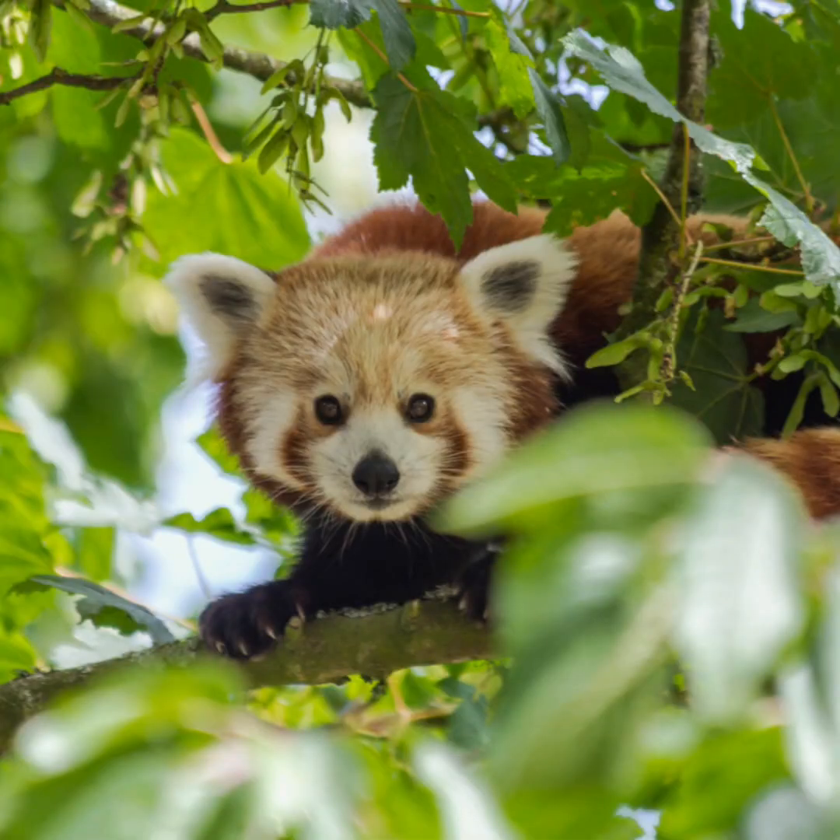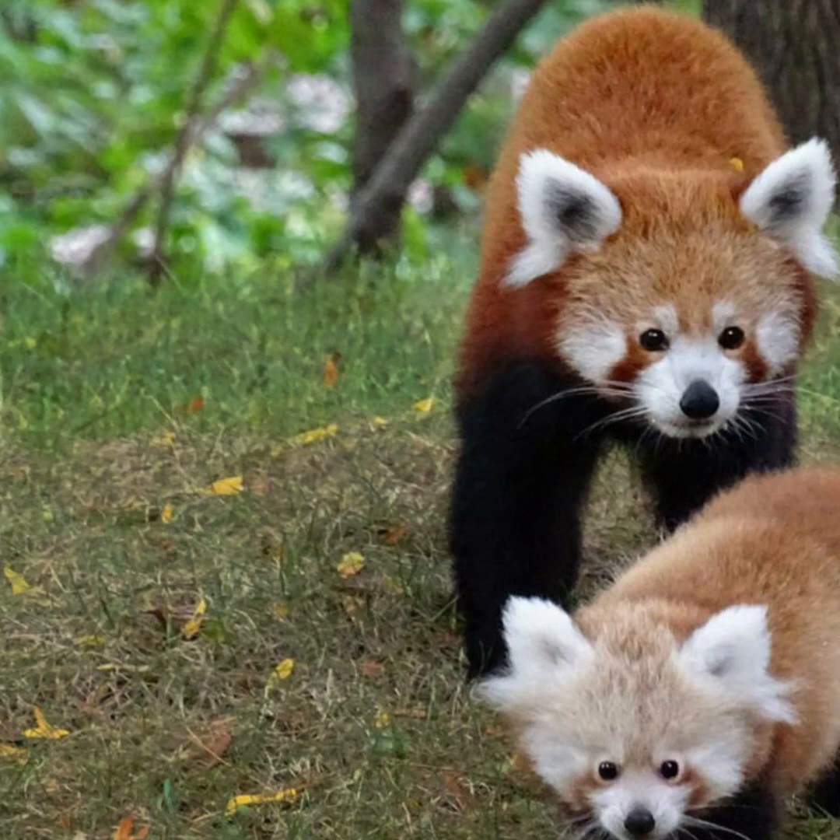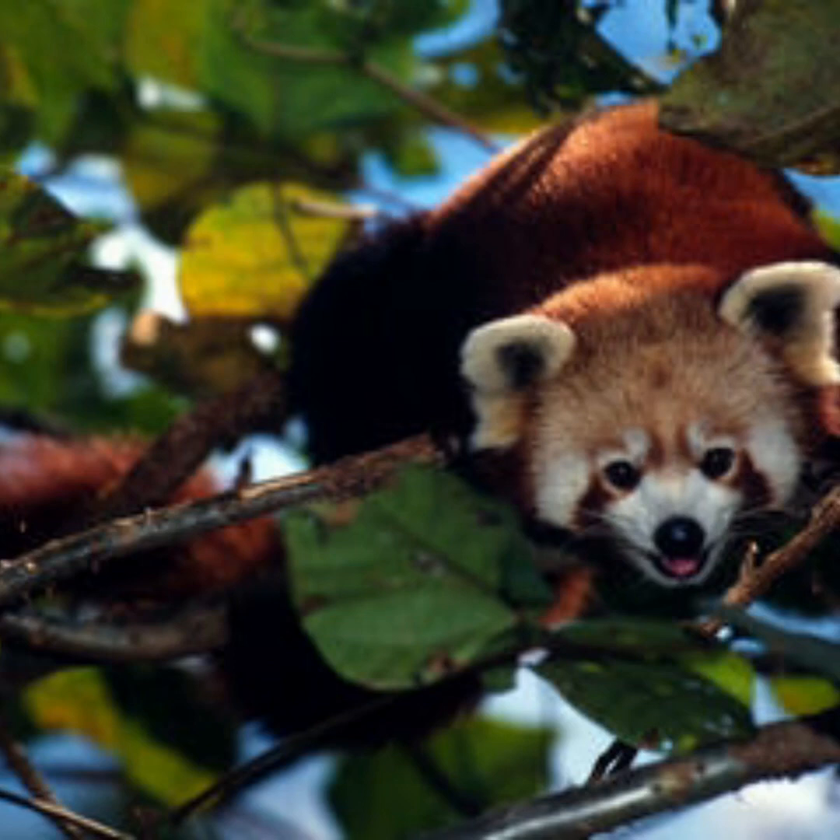Hope it was very informative to you and let us together spread the importance of conservation of red pandas. Please share the video, and thank you all for watching.